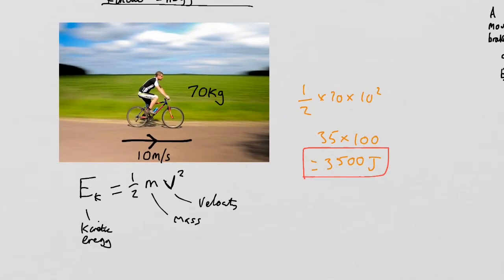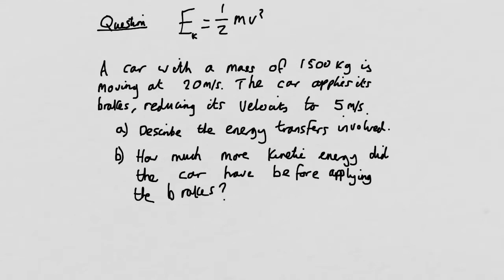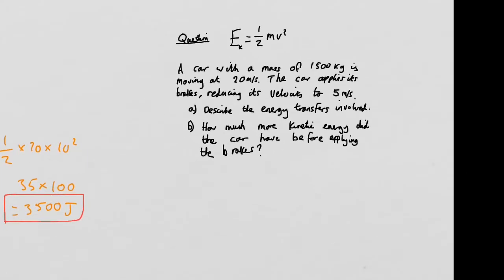Let's have a look at another question. A car with a mass of 1,500 kilograms is moving at 20 metres per second. The car applies its brakes, reducing the velocity to 5 metres per second. Part A: describe the energy transfers involved. The car initially has some kinetic energy in its kinetic energy store. Work is done by the brakes to transfer kinetic energy out of the kinetic energy store and into the thermal energy store of the brakes and the surroundings — the brakes and the air around them are going to heat up.